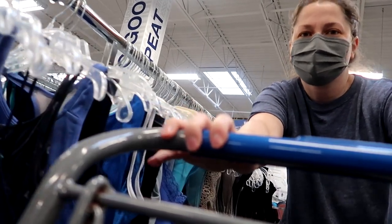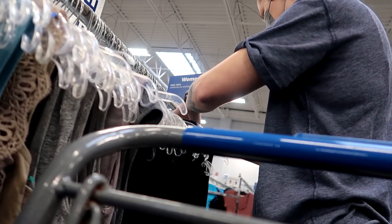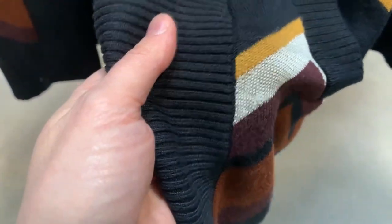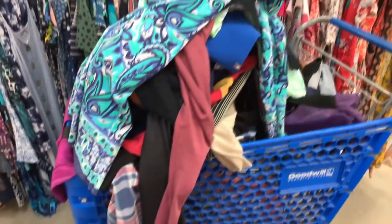Getting to the end now — going through all the black tops and didn't find anything. But then I found Missoni for Target, which is still worth picking up. It has a slight pull that I can fix with a felting needle. I also found Cooley Bar — it's a dress, a brand I know from Matt's Manifesto — going to pick it up and see if the women's sells as well as the men's. Look at my cart, it's ridiculous.